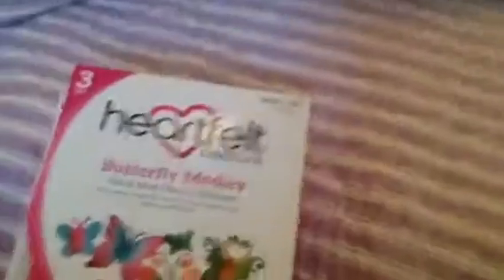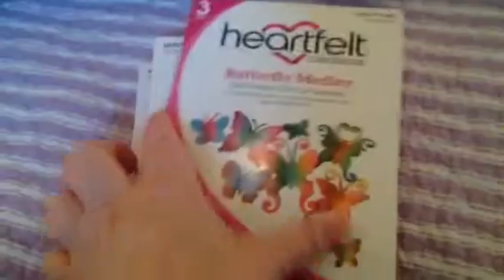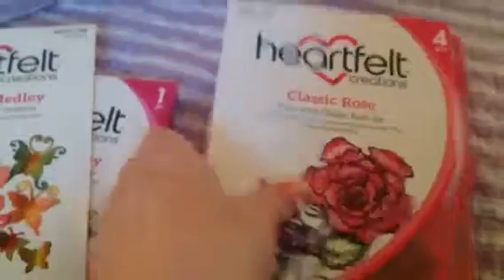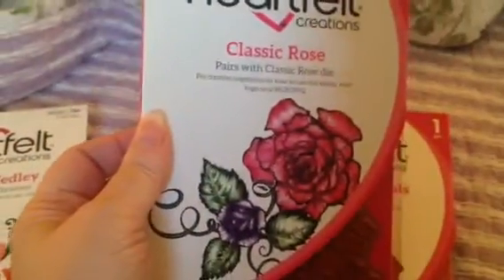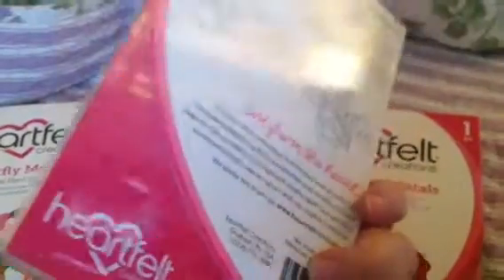And then I picked up some Heartfelt Creations. I picked up their Butterfly Melody, which was also 50% off, and then it was at a discount to begin with. So I got both of these — it's the stamp and the die set. And then I picked up their Classic Rose because I did not have this one, and I didn't get the cutting die for it because I don't need it with my Scan and Cut.